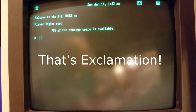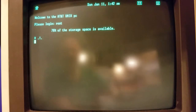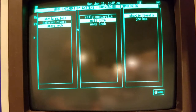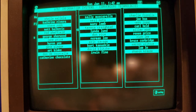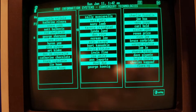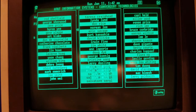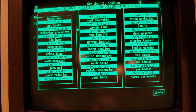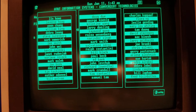We enter: period, exclamation, period — that's `.!.` — and let's see what this does. Oh, here it is! Look at this. And it even says Convergent Technologies. Can you believe it? That's fantastic.